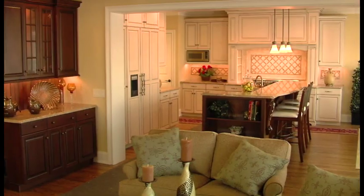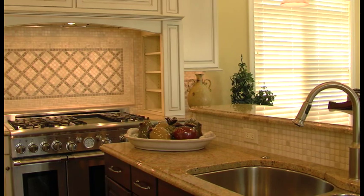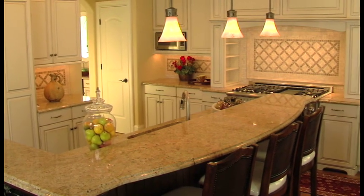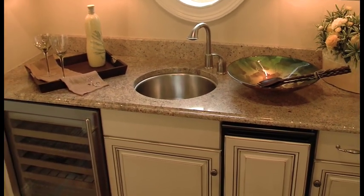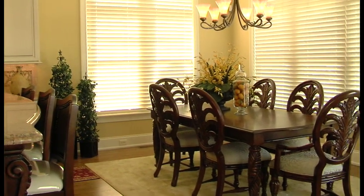The splendid gourmet kitchen, complete with handcrafted cabinets, granite countertops, and tiled Tuscan-style backsplashes, invites you to sit and enjoy dining a la cucina. Convenient to kitchen and dining room, the butler's pantry makes entertaining a breeze, while the airy breakfast nook offers a comfy casual setting.